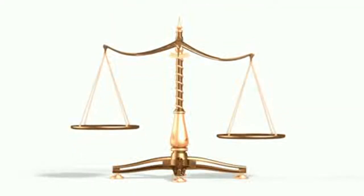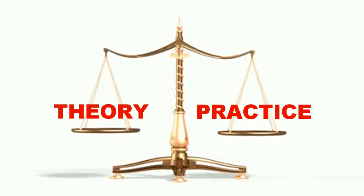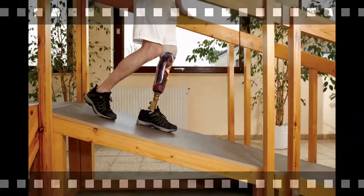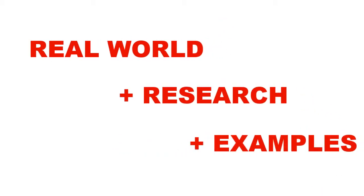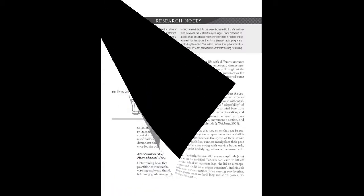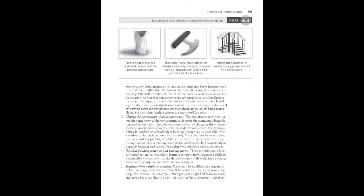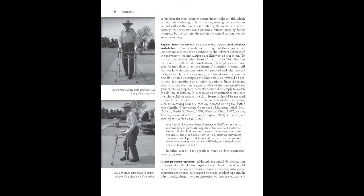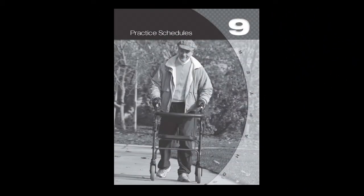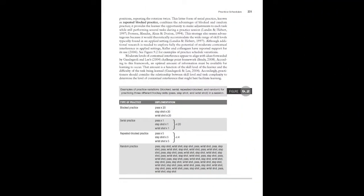This book offers the perfect balance of theoretical concepts and their practical applications. Whichever field your students are preparing for, this text blends real-world information with supporting research and examples. This new edition will help your students build a solid foundation for assessing performance, providing effective instruction and designing practice and training experiences to optimise skill acquisition and performance. Its wide range of relevant examples will appeal to the variety of majors and future professionals you are likely to have in your course.